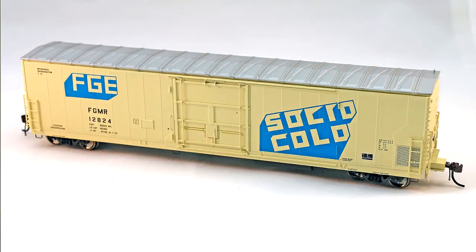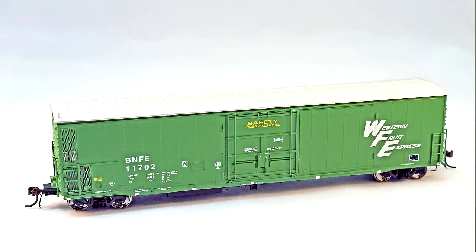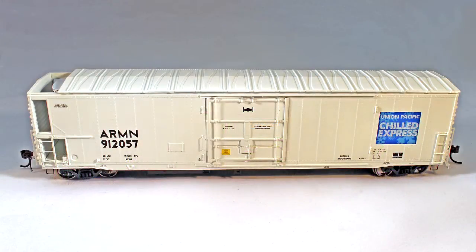What prototypes do you expect to be releasing this for? For the first run, we're going to do the as-delivered in three road names: Fruit Growers Express, FGE Solid Cold, and BNFE. And then we'll do the modernized versions in BNSF and UP ARMN. We expect the first run in April, and the second run probably about 90 days after that.